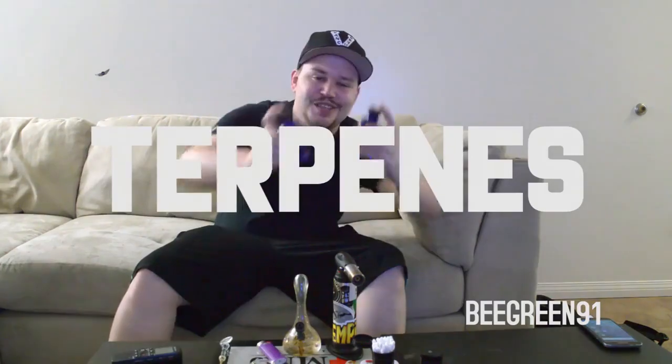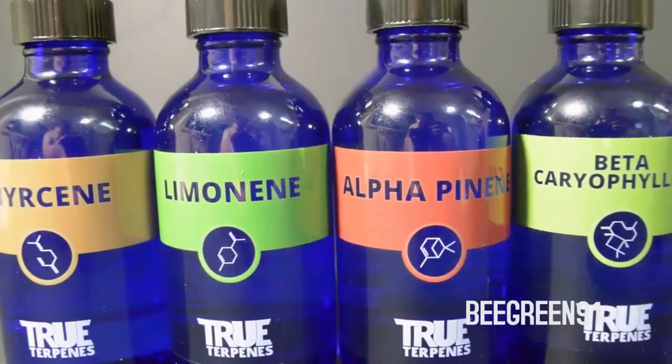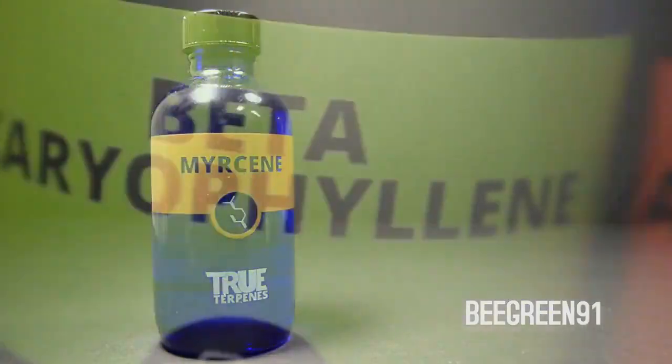What's up guys, P391, and in this week's video we're taking a look at terpenes. Terpenes are essential oils in plants that cause the smell and flavors, and are not only responsible for the wide variety of aromas and tastes in your cannabis, but terpenes also assist with the effect.